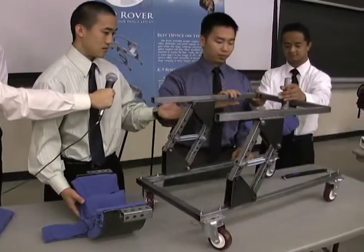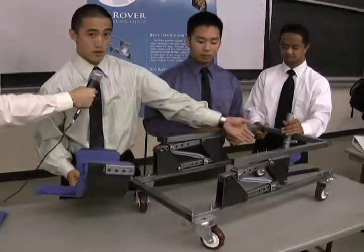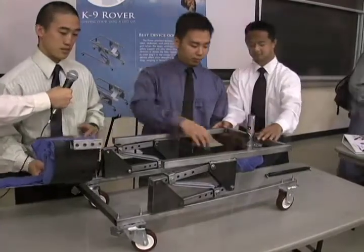This frame moves up and down to allow for the mounting of the dog into the system, and we have a pelvis support right here which the dog is seated on.